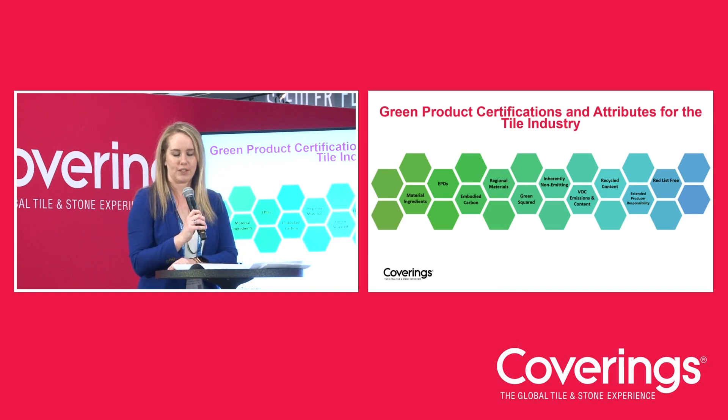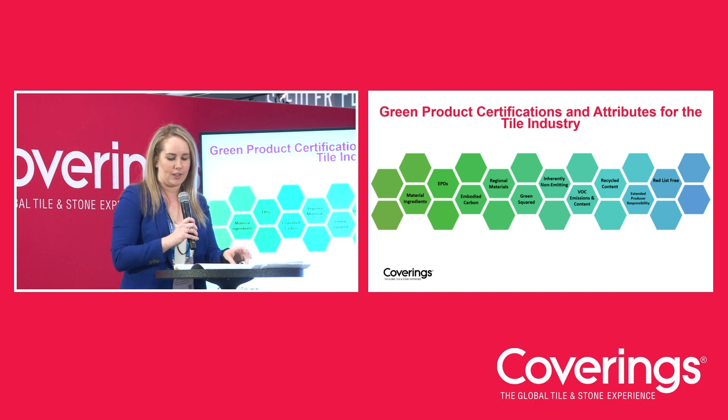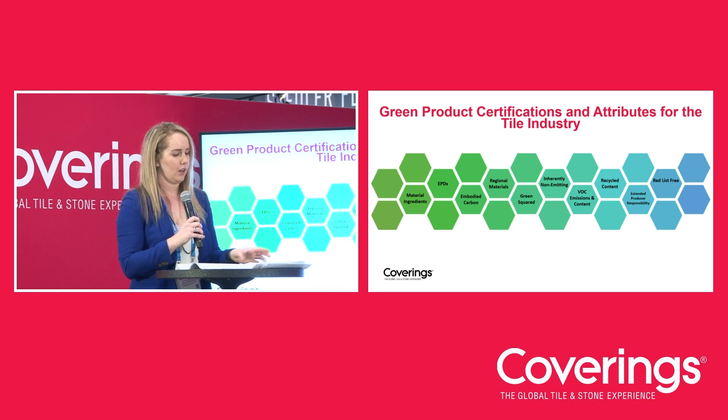The sustainable certifications and attributes of a product can vary significantly depending on the product type. For example, the sustainable attributes of concrete mix are different than those of wood doors, which are different than the sustainable attributes of tile and tile-setting materials. These variabilities require a deeper understanding of green product certifications or attributes required for your product type, as well as the third-party standards and certifications for both green buildings and green products. These are 10 of the green product attributes specific to the tile industry — some are specific to tile, some to tile setting materials, and a few cover both.